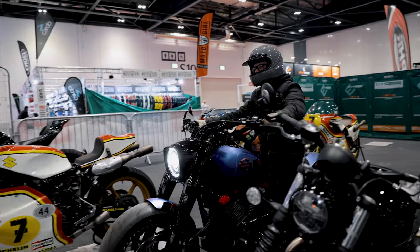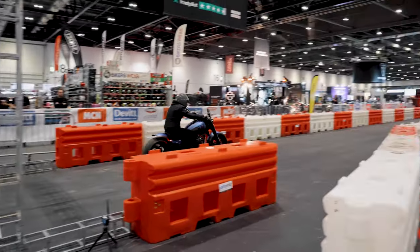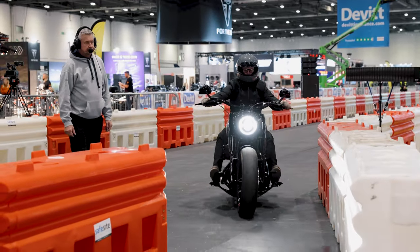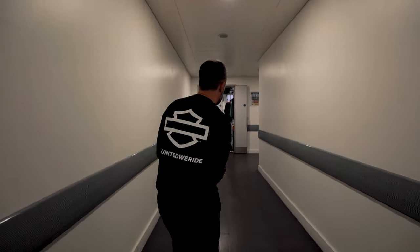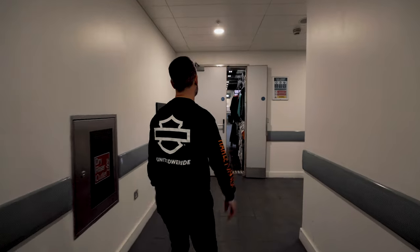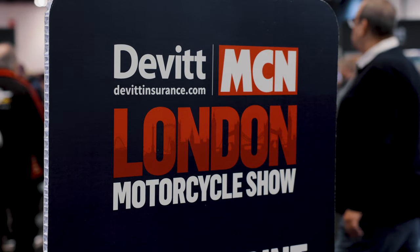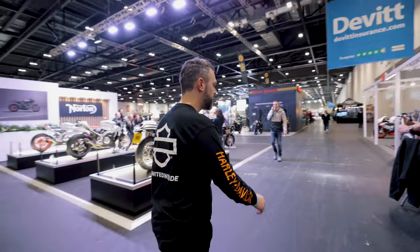Hey guys, we've made it to London at the Excel Centre. We're going to head into the show in just a minute — the doors open in about five minutes time. I've just done my first practice run on the sprint on Pulse 128, which was pretty exciting. Got the measure of it now, so I'm looking forward to gunning that later on. We can get a little bit of early access because we can go through the exhibitor entrance. So let's go — this is our sneaky back door in. Welcome to the London Motorcycle Show with MCN. Let's head over to the Harley-Davidson stand and check it out.